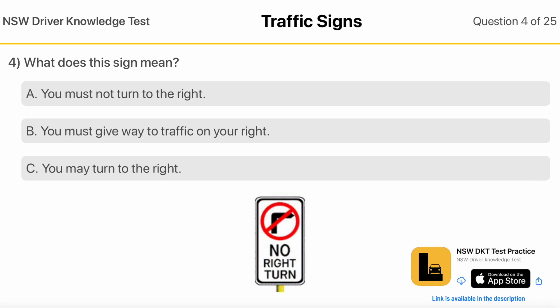What does this sign mean? You must not turn to the right. You must give way to traffic on your right. You may turn to the right.